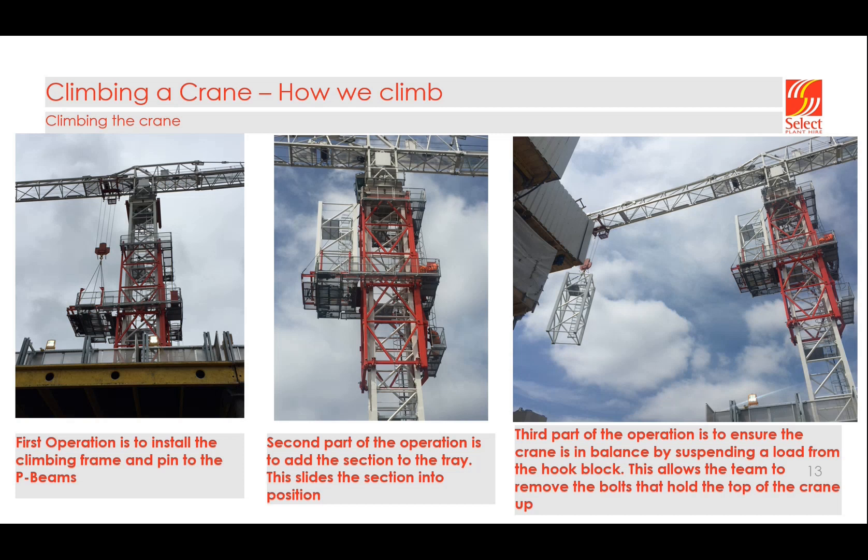Once we've installed the climbing frame, we climb up to what we call P-beams, which sit just directly below the slewing ring. Once we've pinned it to the P-beams, we install a mast section on the tray. Once that mast section is installed on the tray, we lift another mast section onto the hook block — this acts as a counterbalance weight. Once the crane is in balance, i.e. the back of the counter jib and the front of the crane are perfectly balanced, we can start the climbing operation.